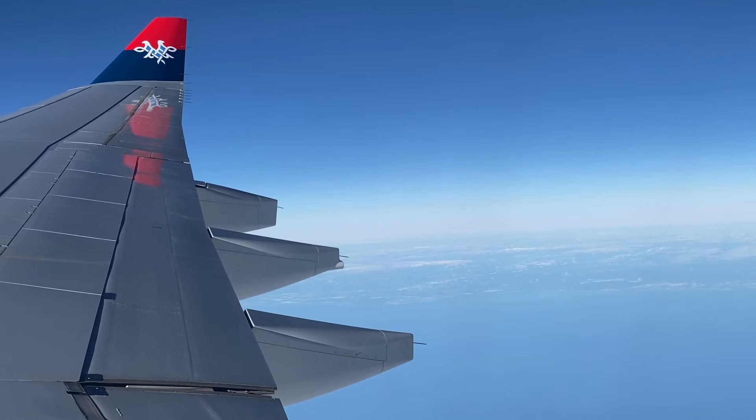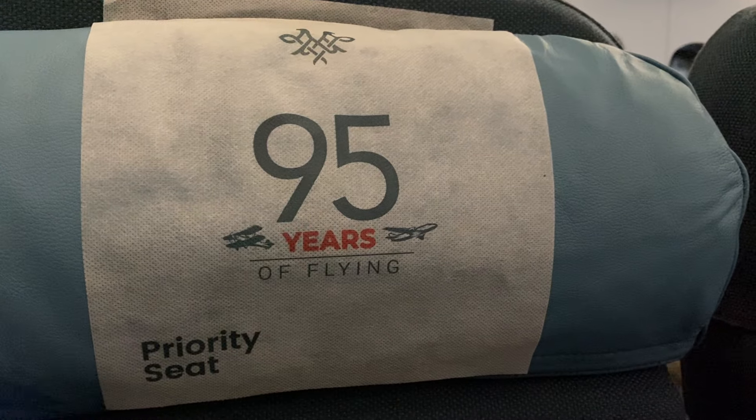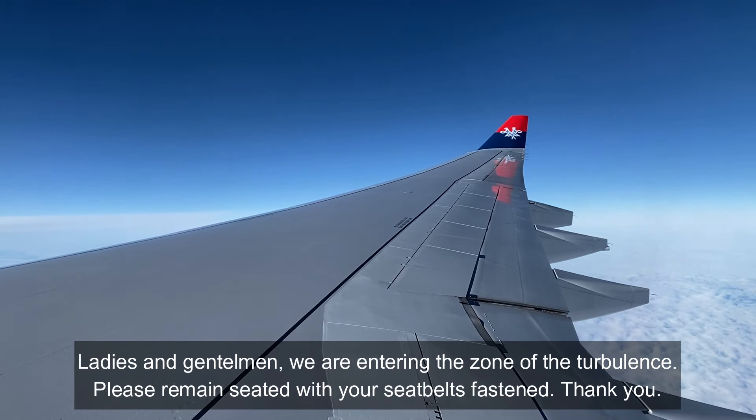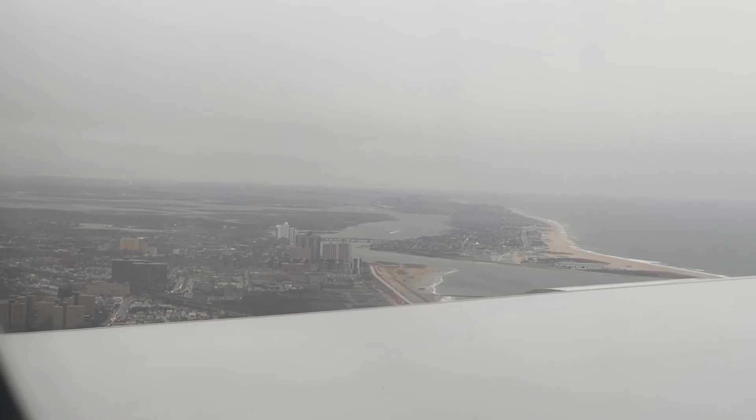As we got closer to New York, we ran into a lot of turbulence, so everyone needed to stay put and buckle their seatbelts. The crew announced: "We are entering an area of turbulence. Please remain seated with your seatbelts fastened." We made it through eventually though, and got ready to land.